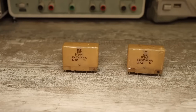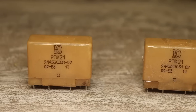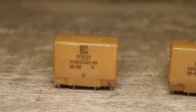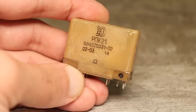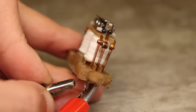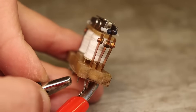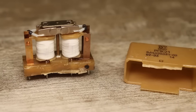Electromagnetic relays come in a wide variety of types. Here you see a relatively compact relay in a plastic case, the RPK21. This relay isn't ordinary — it's a polarized one. The unique feature of these relays is that they have two stable states, regardless of whether there's current in the control coil. A polarized relay has two windings. It's also called a memory relay.